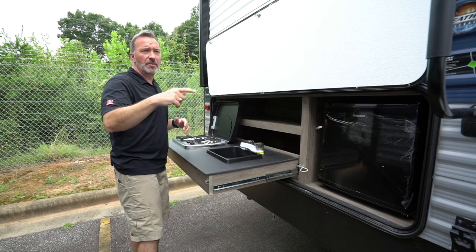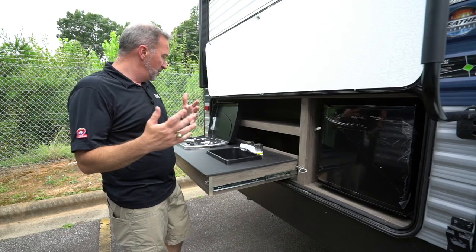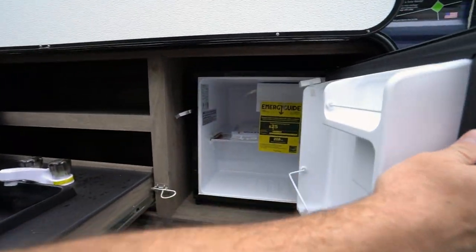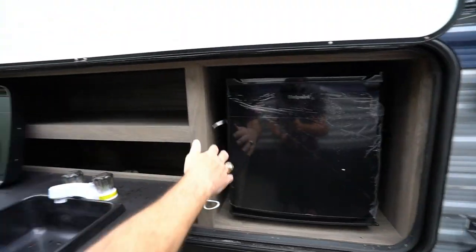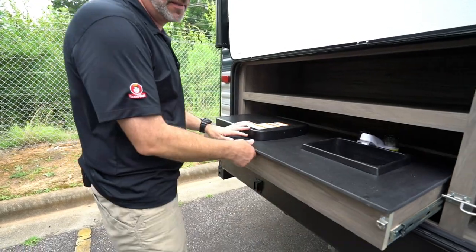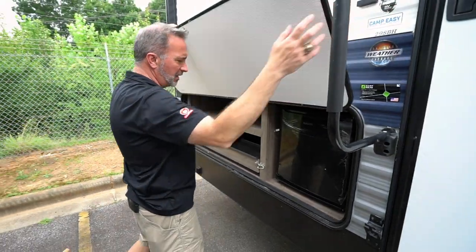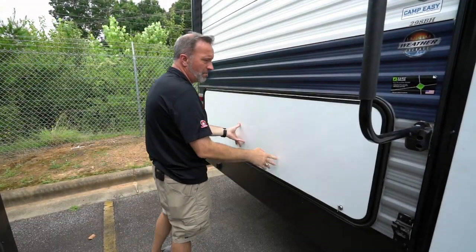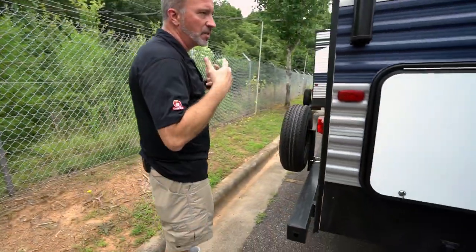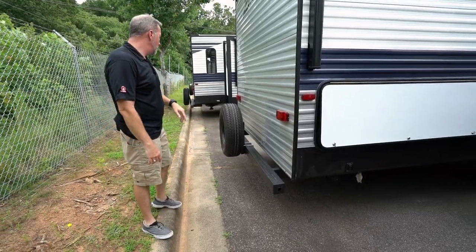The exterior kitchen adds a whole other dimension to your travels — great for cleaning fish or cooking outside so you're not making a mess inside. There's a little fridge to keep things cold, prep and storage space, and it all slides right in with plastic clips to hold it up.